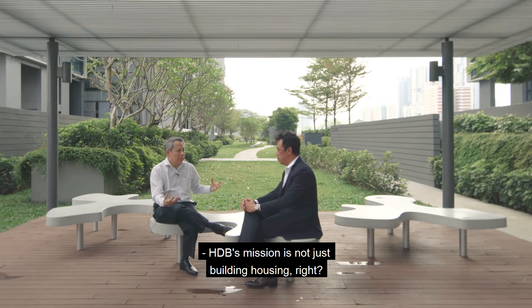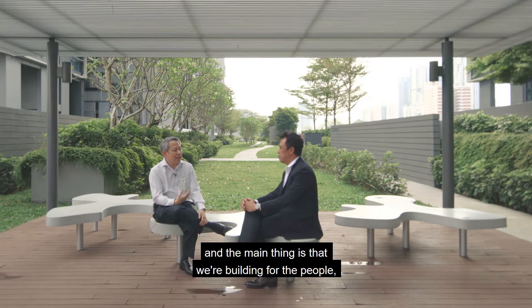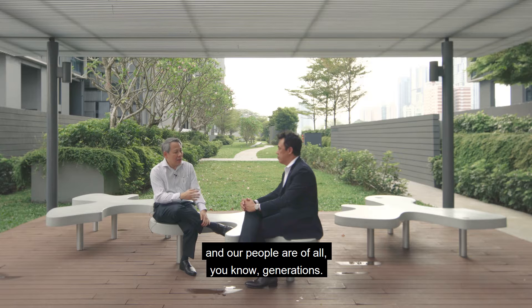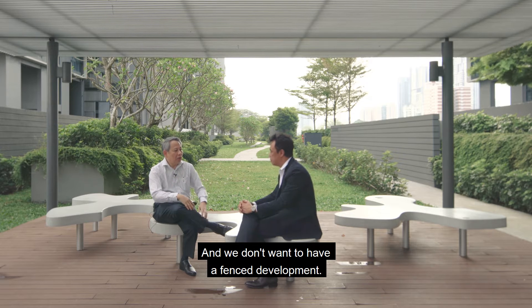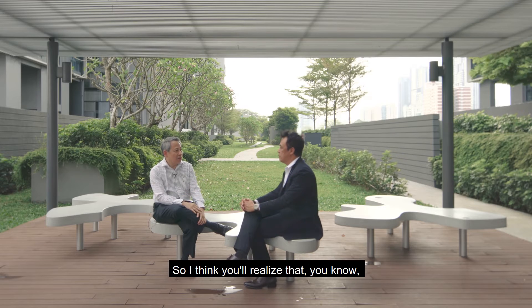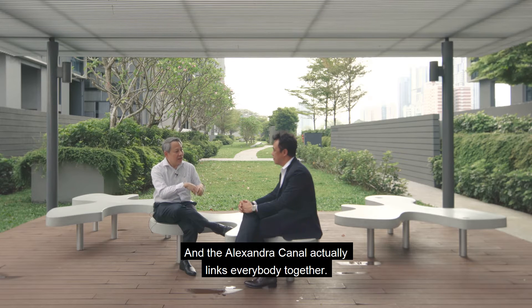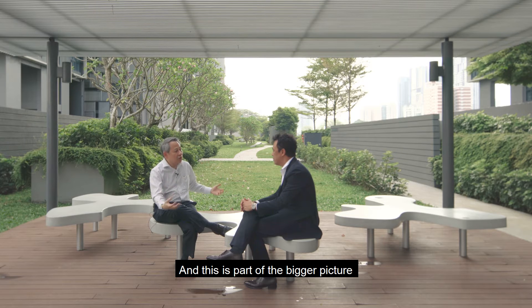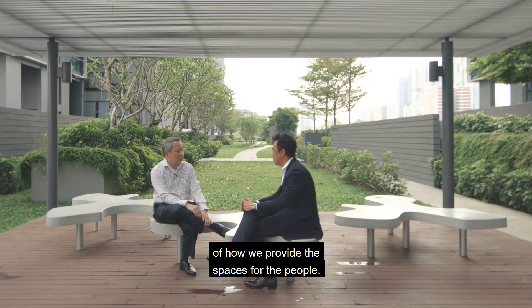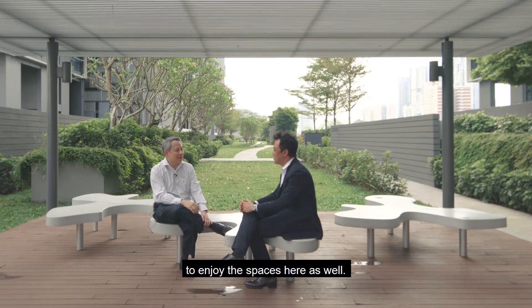HDB's mission is not just building housing — it is also to create a whole environment, and the main thing is that we're building for the people. Our people are of all generations: old people, young people, even people from outside. We don't want to have a fenced development. You'll realise the whole of the Dawson area has no fence, and the Alexandra Canal actually links everybody together. This is part of the bigger picture of how you provide spaces for the people, and people enjoy coming to this project even from outside.